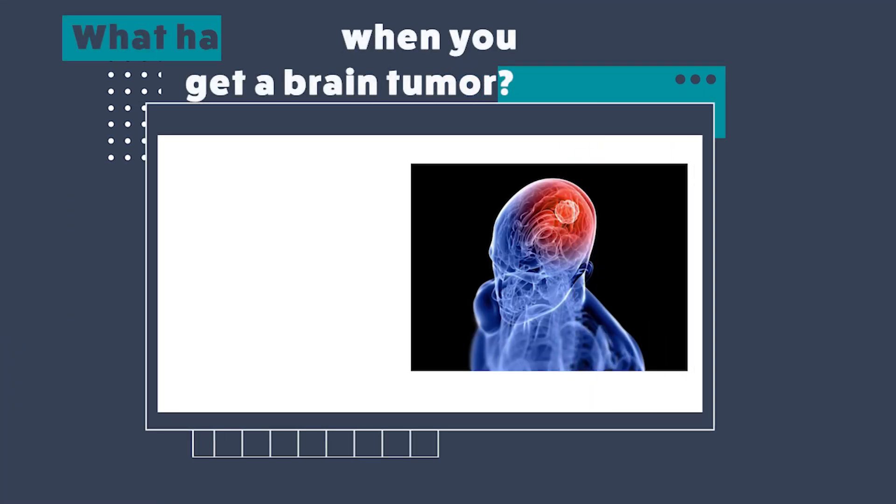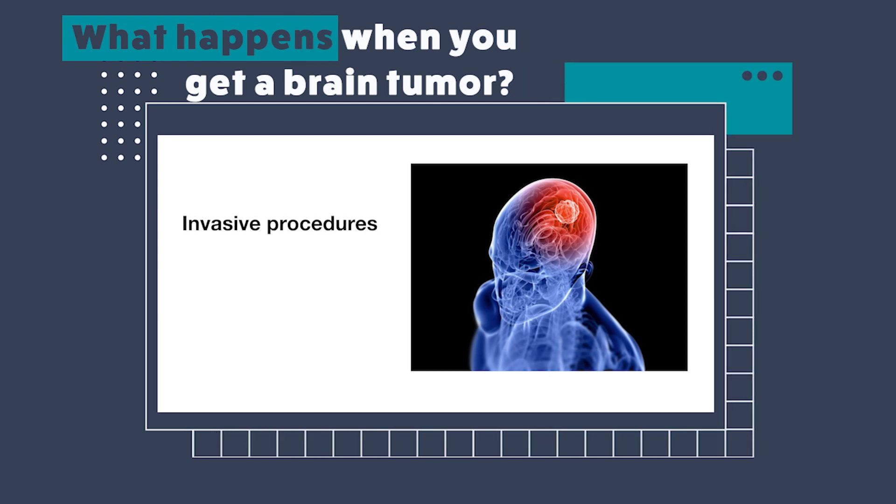What happens when you get a brain tumor? Brain tumors are typically diagnosed through tissue pathology and MRI. The diagnosis and resection of these tumors normally involve painful and very invasive surgeries and brain biopsies. From the time of diagnosis through surgery, rehabilitation, and sometimes hospice care, the total cost rounds around $600,000 to $700,000. Due to inflammation and cell death caused by treatment, MRIs are sometimes not as reliable or effective to assess response to treatment.